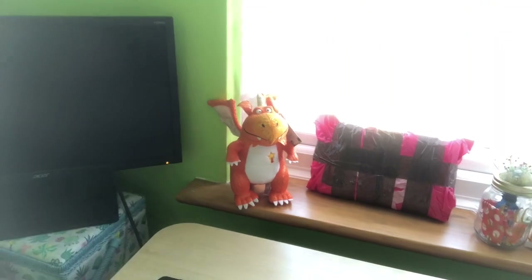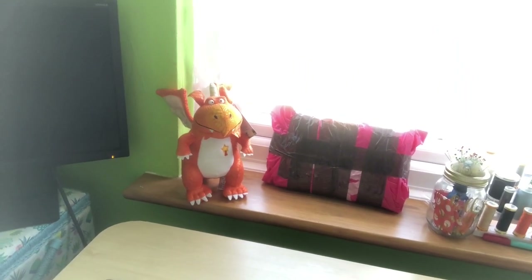Hi everyone, so this is the bit where I open the package that Anna sent me with my mystery fabric. I'm so excited! This package arrived yesterday and it has been sat on my sewing room windowsill whilst I've been working from home, just staring at me going 'open me, open me.' I finished work and I'm going to open it now.